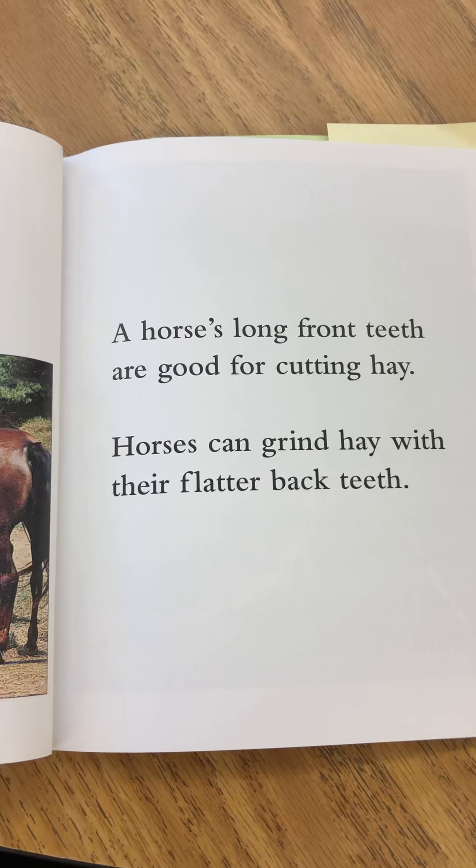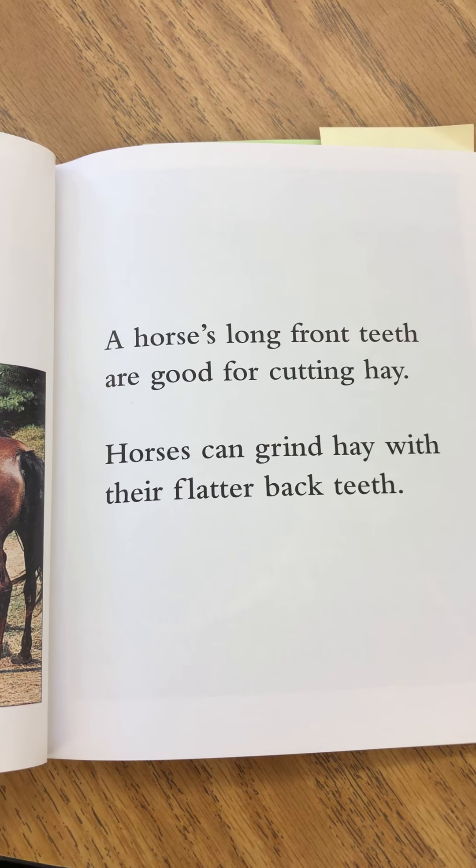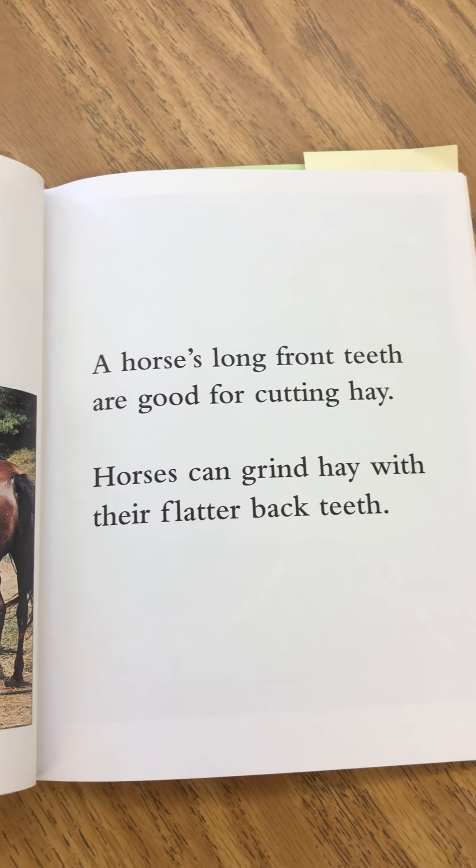A horse's long front teeth are good for cutting hay. Horses can grind hay with their flatter back teeth.